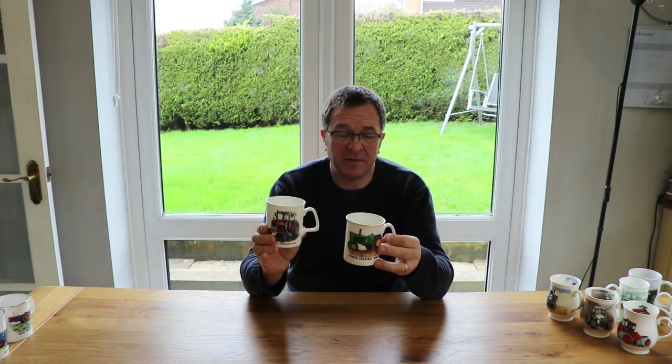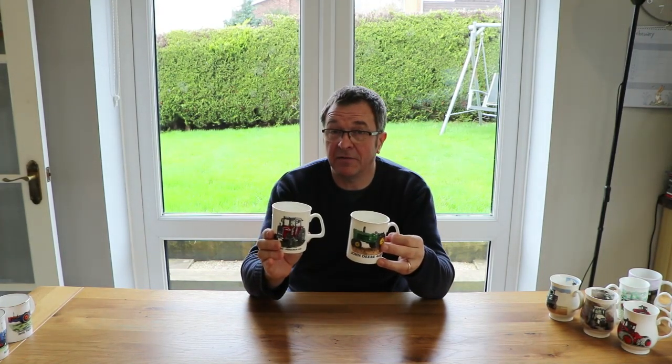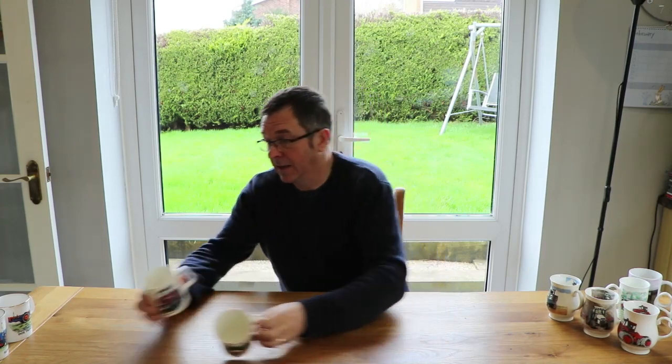A year went by and then it was time to go to the Tractor World show at Malvern again. And I bought two more mugs - a Massey Ferguson 590 and a John Deere 4020. Two very nice little mugs, my wife said to me. You've probably got enough of those.